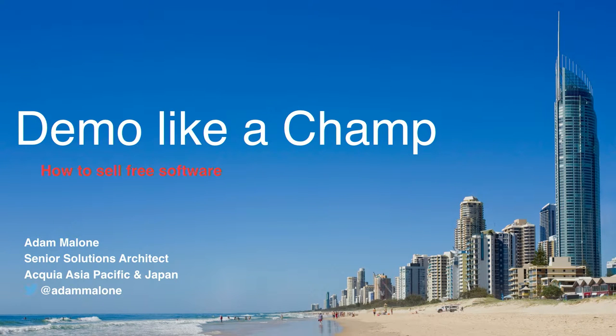I'm going to kick it off now before anyone else comes in. We'll shut the doors and lock everyone in here. So welcome to my session. The session is how to demo like a champ, essentially how to sell free software.